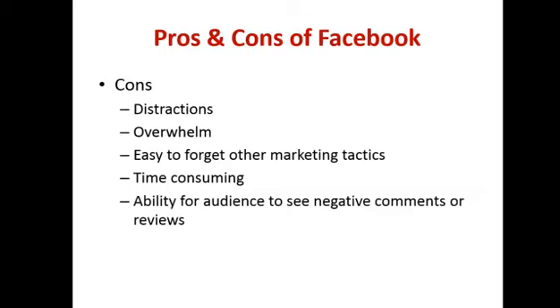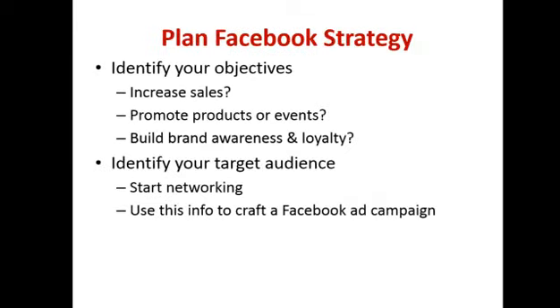One of the negatives of Facebook is it's an ability for audiences to see negative comments or reviews. But I always say you can turn that to a positive — the way in which you respond, if you can minimize that negative comment, lots of other people are seeing it. People see that you're human, that you've responded, that you're a genuine person. And if it's a genuine negative review, you can take that on board, improve your business, and actually thank the person for putting it up there.